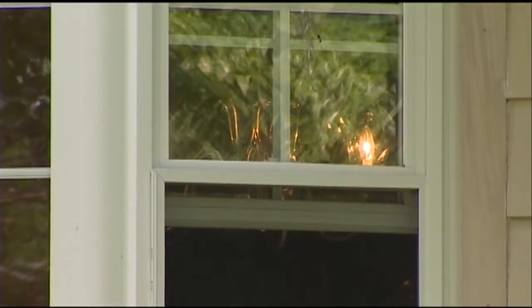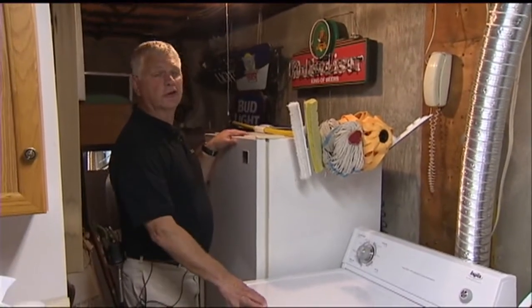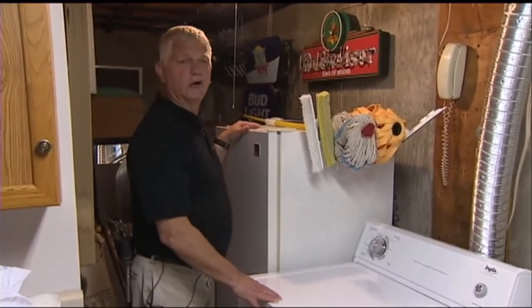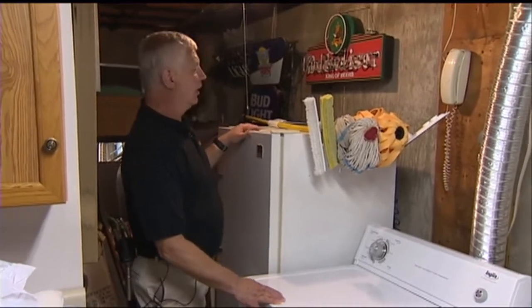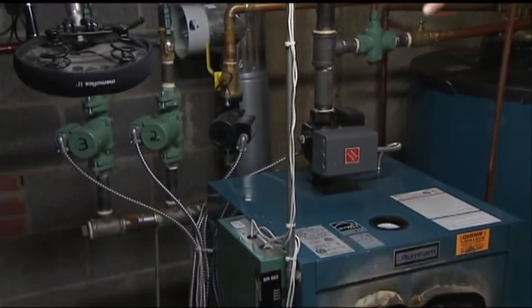And then real quick, how expensive are these energy assessments to do? They're actually really affordable. They're about $99, depending on how you heat your home. And as of July 1st, everyone will pay $99 for their energy assessment, and it can save you a lot of money in the long term.